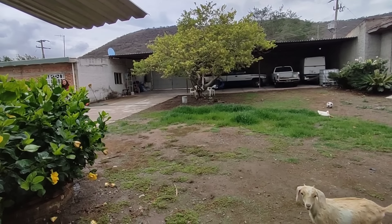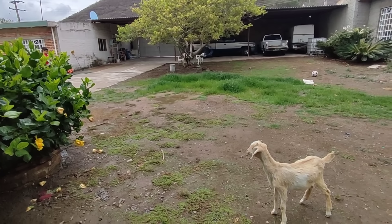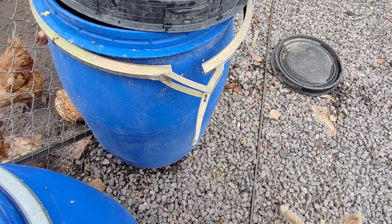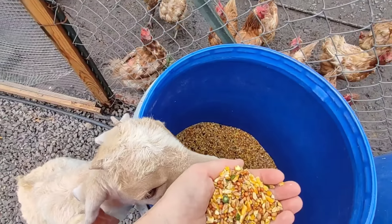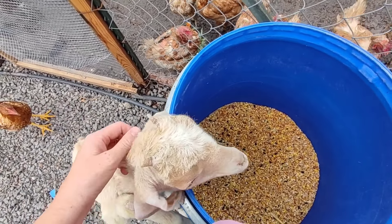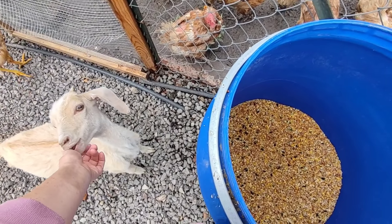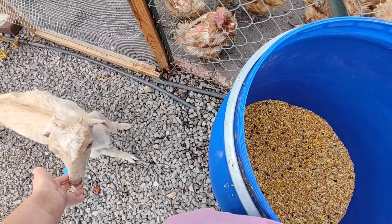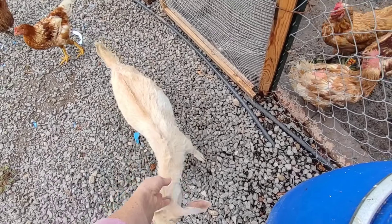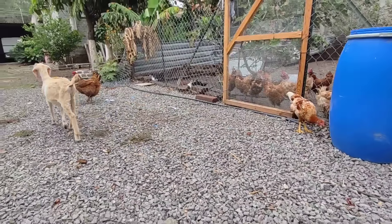Oh my gosh, here she goes. Baby goat is always so curious when we come to feed the chickens — she'll run in there. Oh my goodness, why is your wild baby goat? Look at her. Look at the little horn she's getting. Aren't those the cutest little things ever? She sees Abby coming — there she goes, Abs.